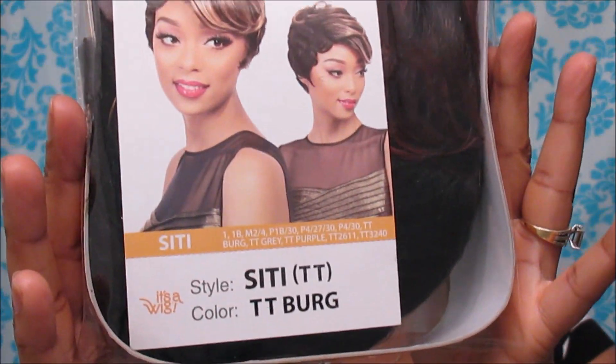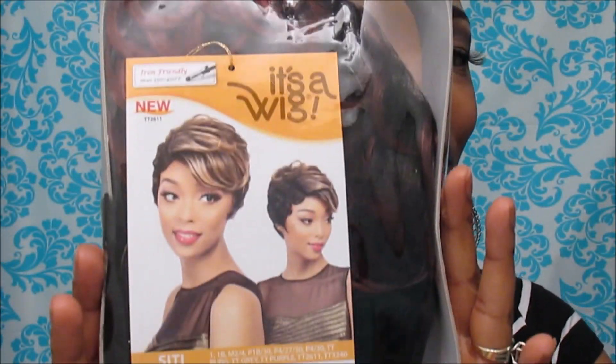Today I have another unit for you guys, and this is by It's A Wig. Her name is CT — or Siti — and I got her in the TT Burgundy color. I haven't taken her out of the packaging yet or anything like that. This is a full wig and this is a shorty.